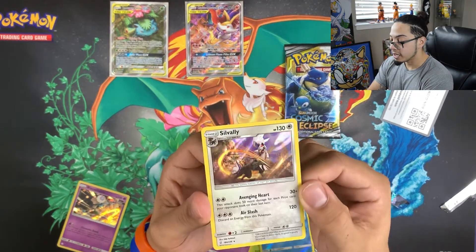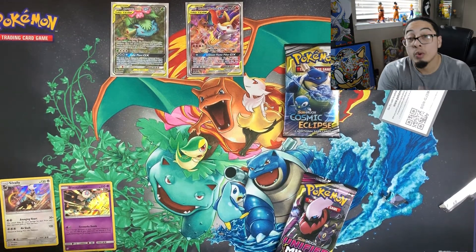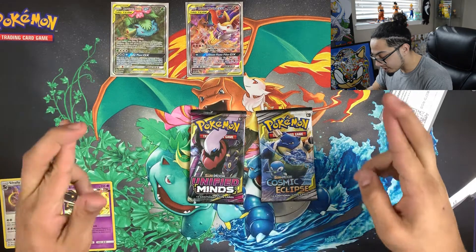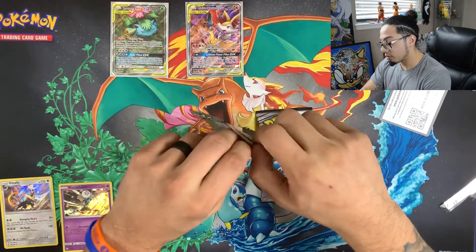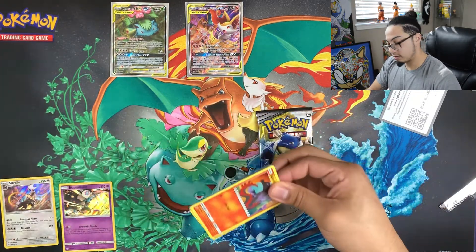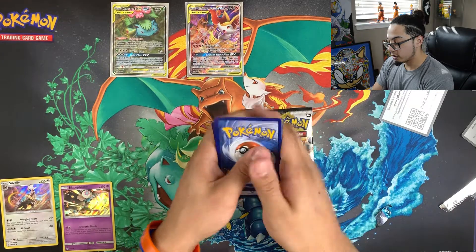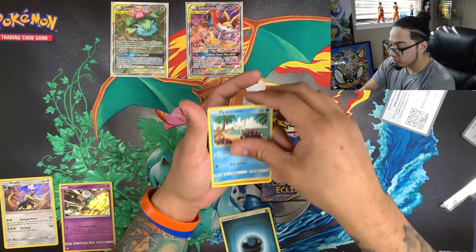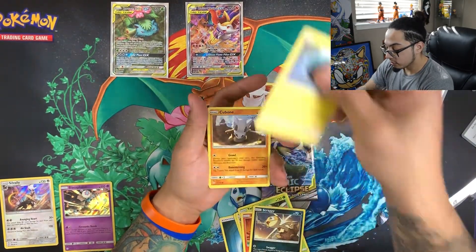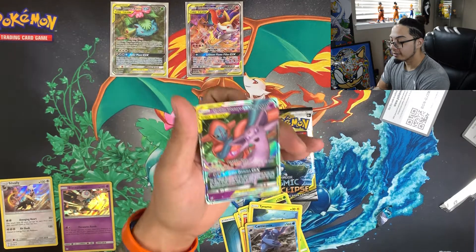Very nice pull — not even gonna lie, that's a very nice holo. Toss it off to the side. Down to two packs — can we get some amazing pulls? Fingers crossed. We're saving the Cosmic Eclipse for last. There's your code: Dark Energy, Comfey, Archenon, Mega Salandit, Scraggy, Tynamo, Cubone, Druddigon, Karrablast, and an Espeon and Deoxys GX — very nice pull!